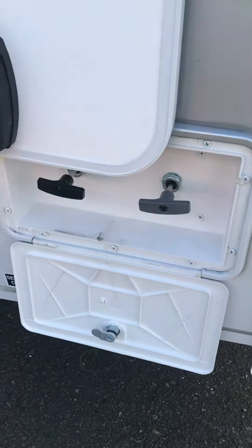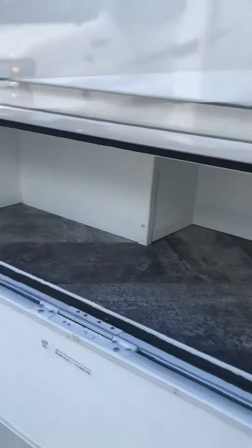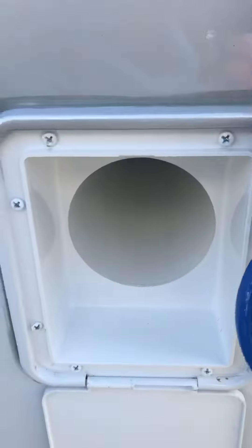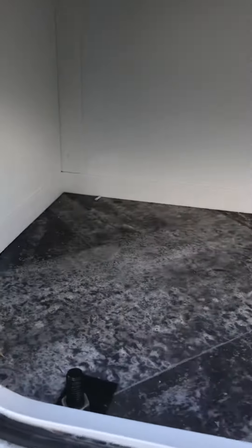You have your gray and your black pools and it has a door that shuts. There's some storage here and then you put your sewer hose in there. Another storage compartment there.